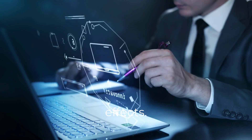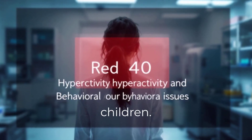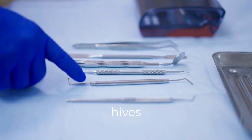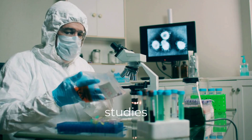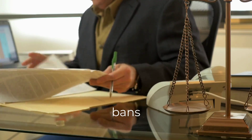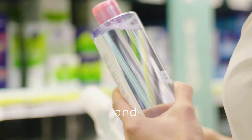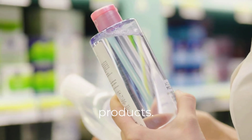Let's talk side effects. Red 40 has been linked to hyperactivity and behavioral issues in children. Yellow 5 has been associated with allergic reactions like hives and asthma. Blue 1 has been linked in some animal studies to brain tumors. And while the FDA still approves these dyes, studies in Europe have led to bans and warning labels. In fact, companies like McDonald's and Kraft use natural coloring in Europe, but still use artificial dyes in U.S. products.